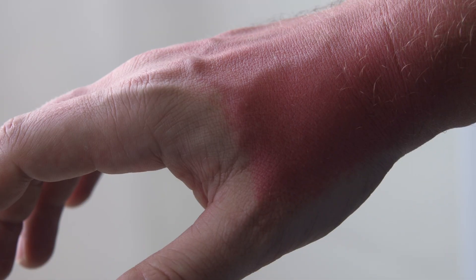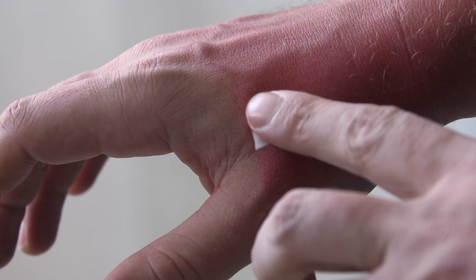Then we have non-healing sores. Any kind of sore that bleeds, crusts over, and heals again, then reopens, especially on sun-exposed areas like the face, scalp, or hands, could be a basal cell or a squamous cell carcinoma.